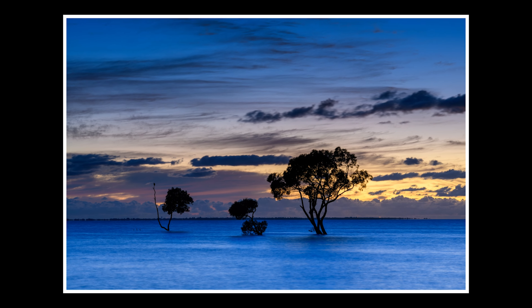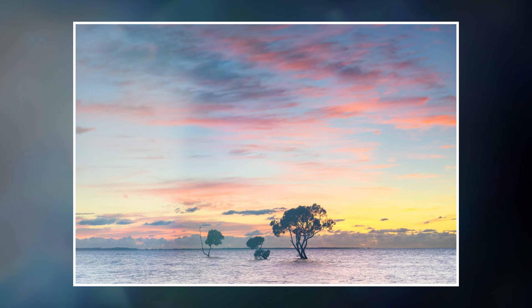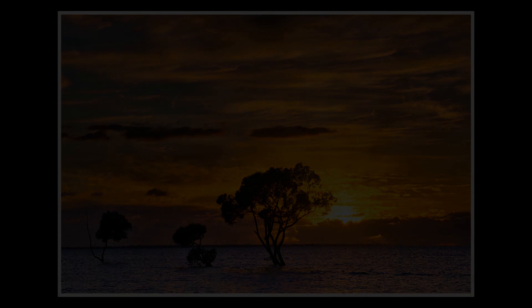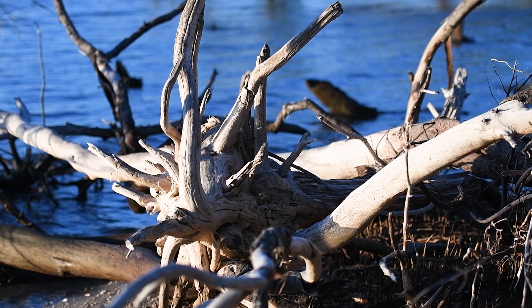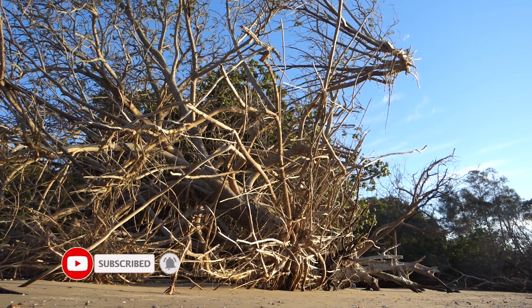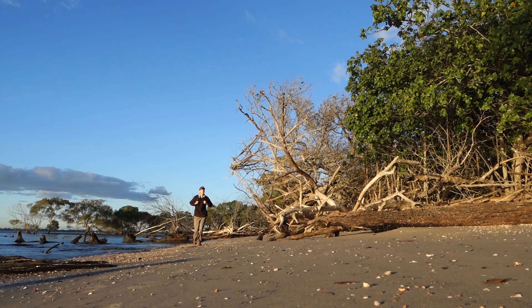Nature unloaded a multitude of stunning colours for me on this morning and I was so glad I was able to capture it and share it with all of you watching this video. Another absolutely stunning sunrise at Beechmere in Queensland, Australia. Guys, thank you so much for watching. I hope you enjoyed the video. Never stop creating and I'll see you next time.